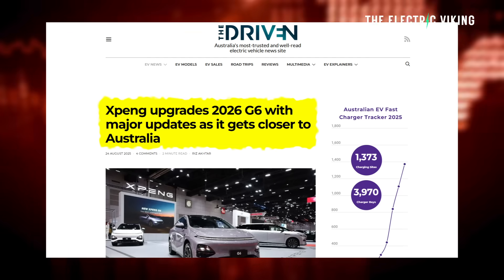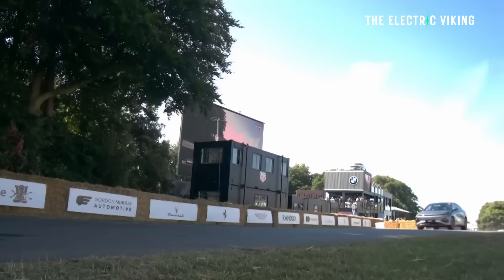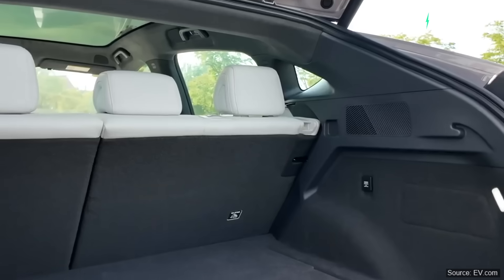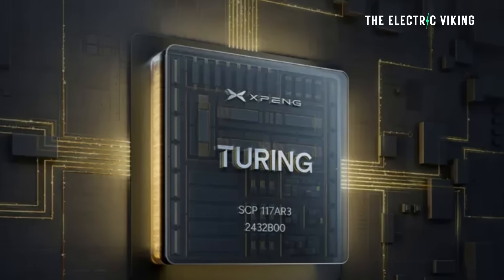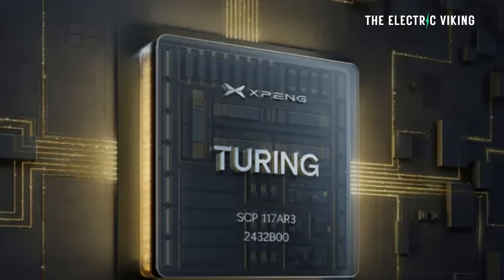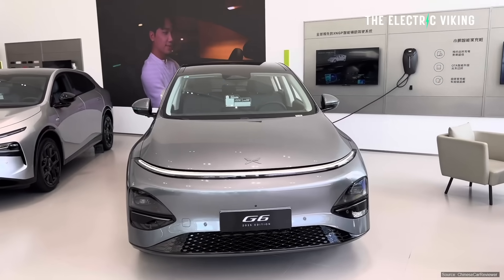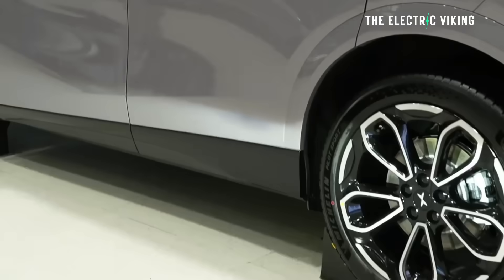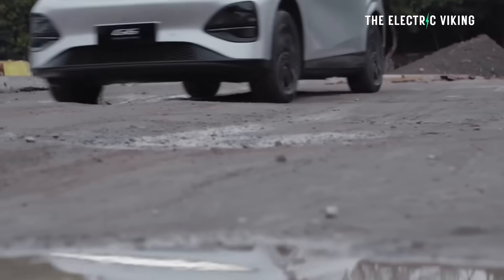According to Riz from The Driven, on the self-driving tech of the new G6, the car now has an eight megapixel front and rear camera and two NVIDIA ORIN intelligent driving chips, helping the car achieve high levels of LiDAR-free self-driving in China. In Thailand it's gotten these new ORIN intelligent driving chips — that's a pretty big upgrade. There are also visual changes: the front light bar now stretches all the way across the car rather than being two separate sections.